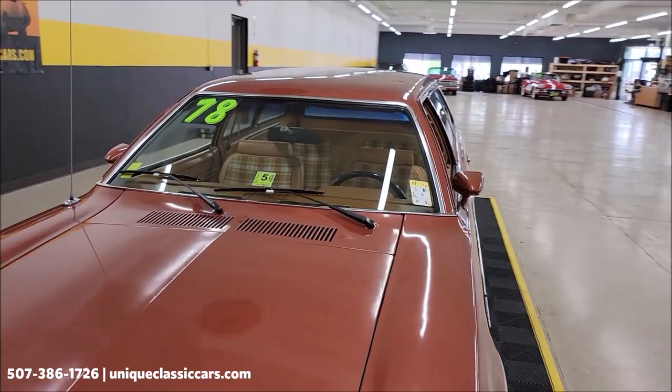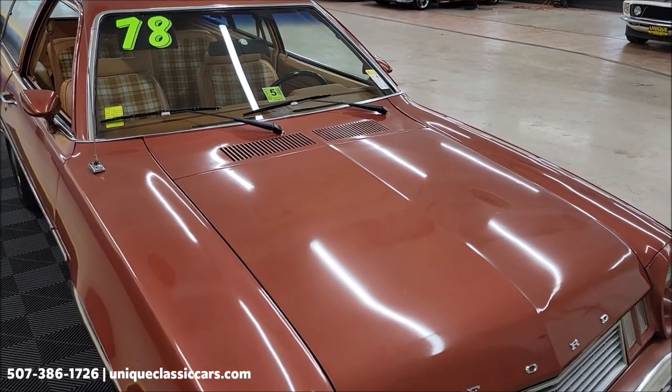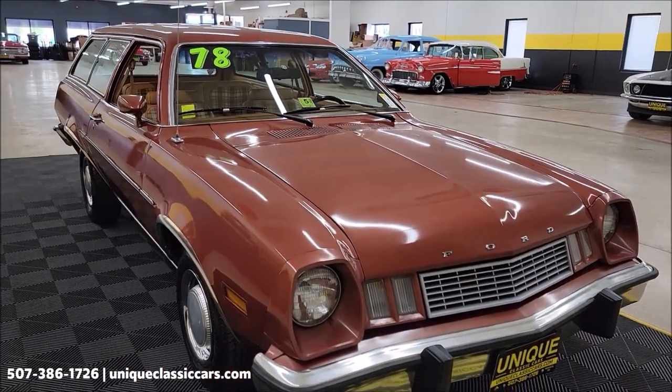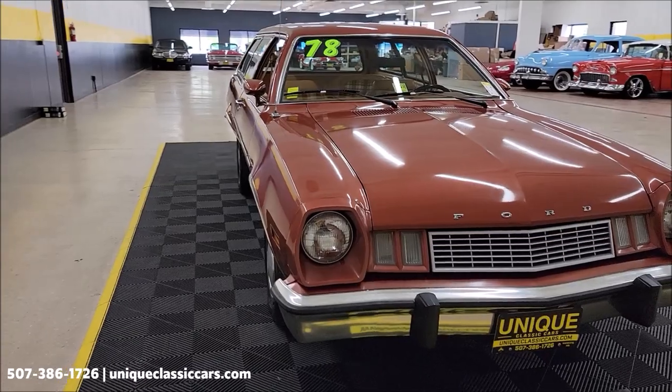One thing to know: this car will come with a three-month, 500-mile warranty protection plan that may be extendable out to 10 years — consult with your sales associate when you call or email. This is also quite a highly optioned Pinto, and I'm going to get into some of that as we walk around.